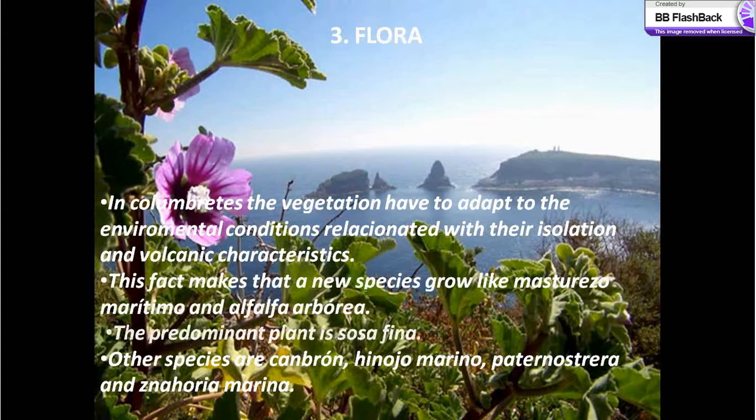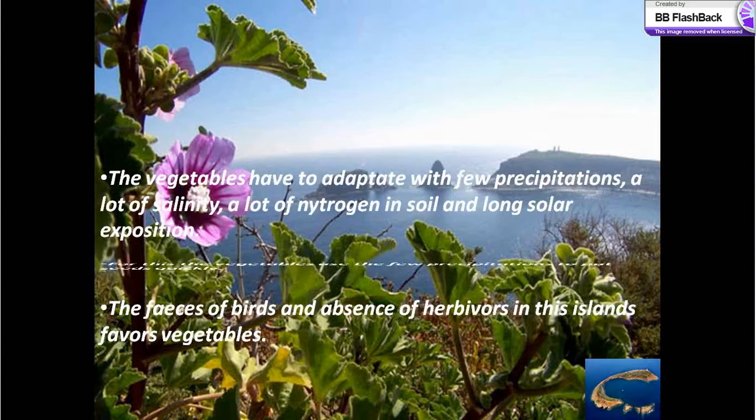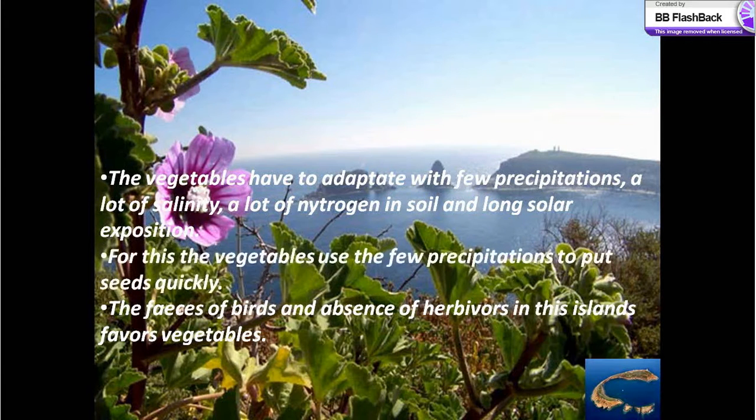The flora in Columbretes: the vegetation has to adapt to the environmental conditions related to its isolation and volcanic characteristics. This fact makes new species grow, like masturzo marítimo and alfalfa arbórea. The predominant plant is sosa fina. Other species are cambrón, hinojo marino, paternostera and zanahoria marina. The plants have to adapt to few precipitations and a lot of salinity.